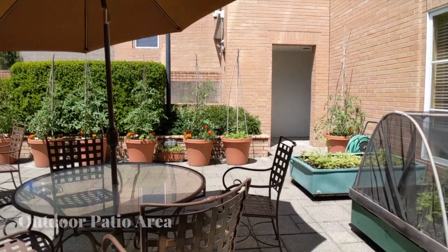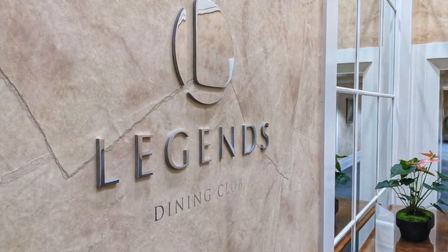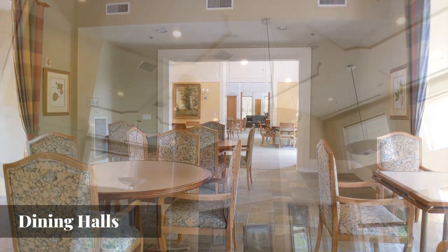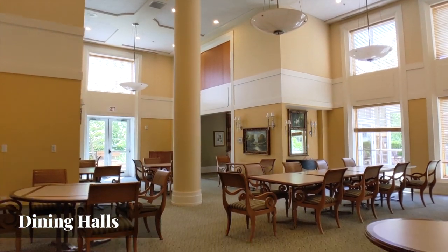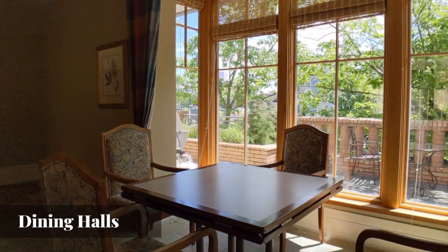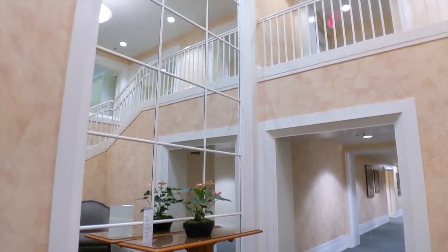The building alone is exceptional and offers an abundance of common areas and amenities. Concierge is on duty seven days a week. Catered meals are offered twice weekly, and any one of the many common area rooms — including dining halls, lounges, patios with hot tub, and media room — can be reserved by residents for private events.